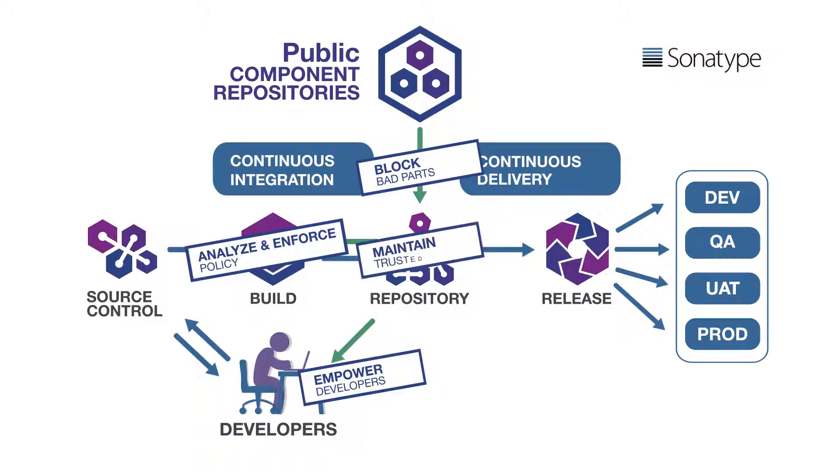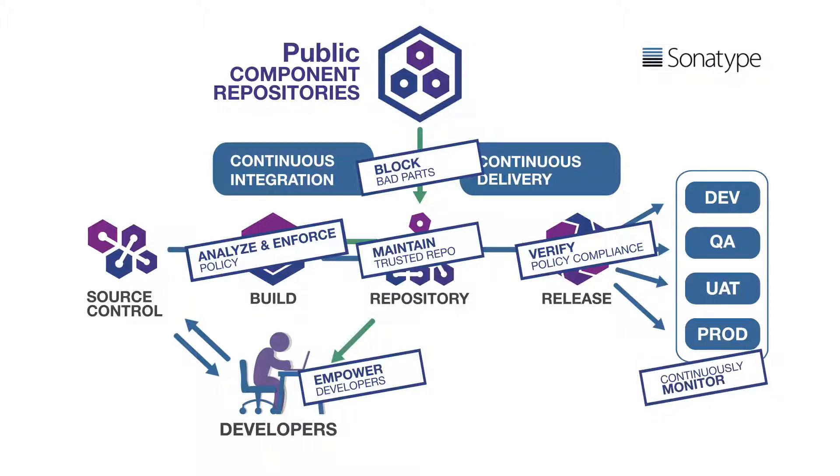They also maintain a repository manager with trusted components and applications. Furthermore, they verify the quality of components and containers at the time of deployment and promotion to production. And finally, they continuously monitor production applications for newly discovered vulnerabilities.